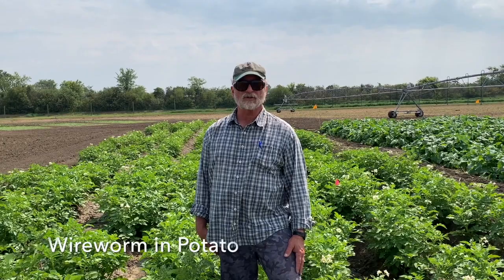Good morning everyone. My name is Doug Waterer, formerly the Vegetable Crop Specialist at the University of Saskatchewan, now working as an independent crop investigator. In this particular case, I'm working in association with the Saskatchewan Seed Potato Growers Association on a very interesting project — to try to find better ways to deal with wireworms in potatoes.